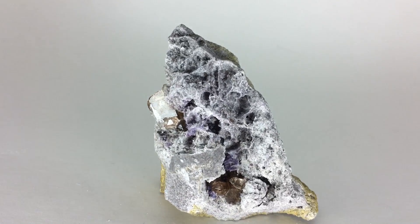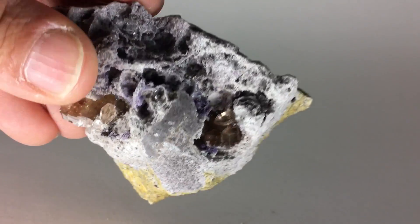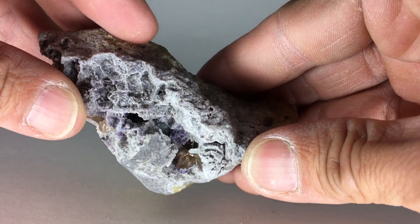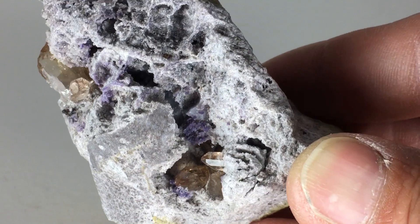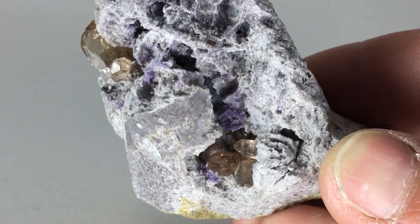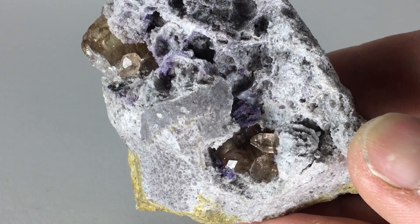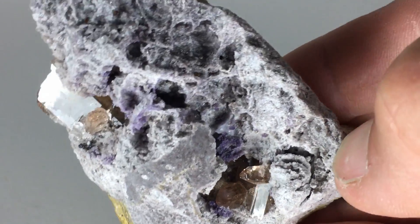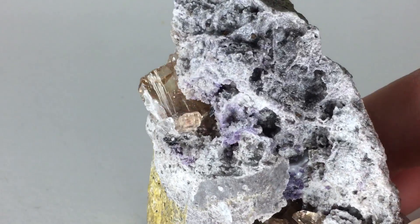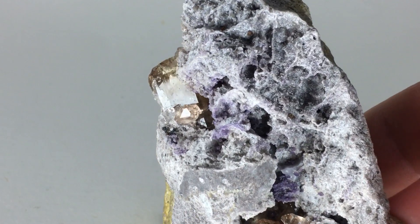Topaz from Utah is UV sensitive, so you want to keep it out of the sunlight — it will turn clear, and it loses a lot of its value when it turns clear. It's much more valued at this color. This stuff is worth $200 a carat.